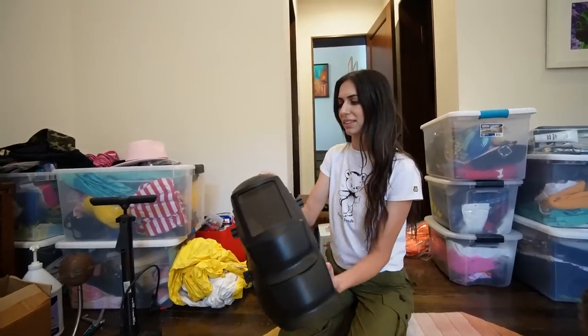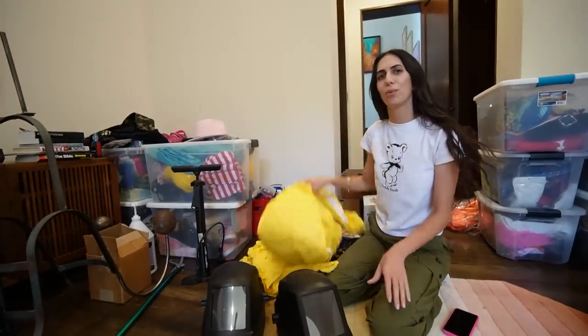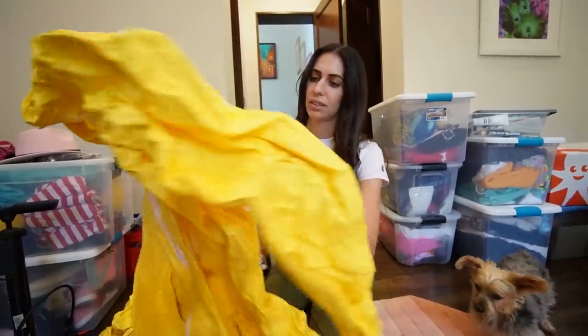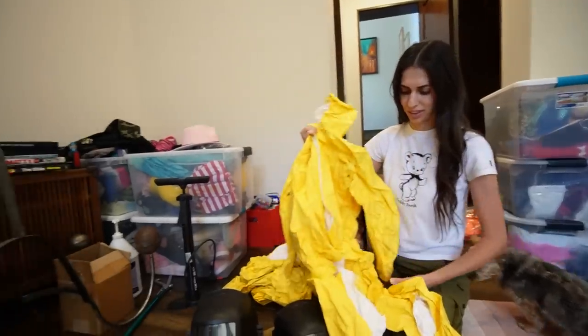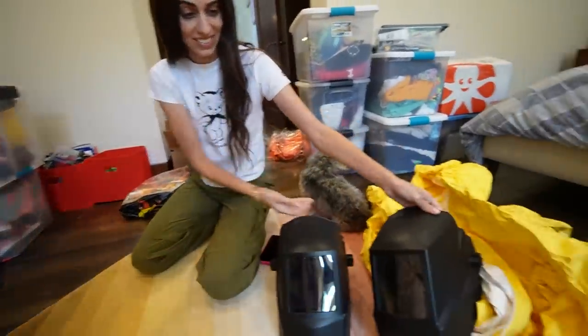I still have these — the hazmat suits. Whenever we would watch a video that was too cringy and still hard to handle, we would put these on. The funny thing is you get so hot when you wear it — insane. We had to cut the back so we'd have air going in, otherwise you just sweat so much. We had to cut the legs open too. What do we do with this now?